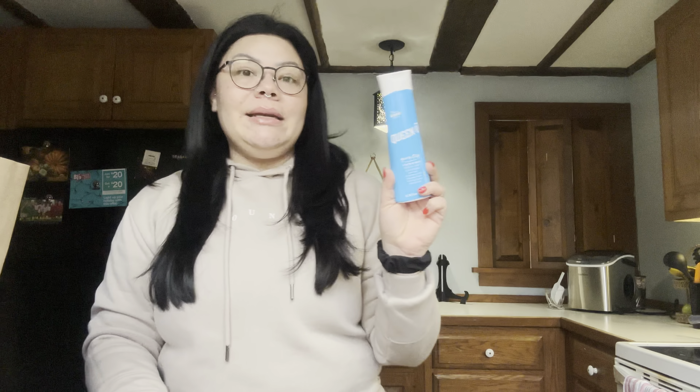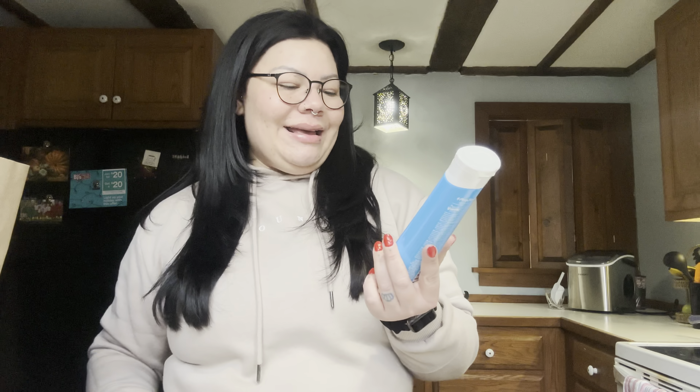Check this out — I've never seen this brand in Dollar Tree. It's a brand name you can find at Walmart, Target, or pharmacies. It's the Queen V 'Queen It Up' V intimate wash — micro viome and pH friendly, free from parabens and artificial colors. I don't typically use this stuff but I really wanted to show you guys this brand name find. They had a bunch of them and it's full size — I'm excited to see how much it actually costs in the store.